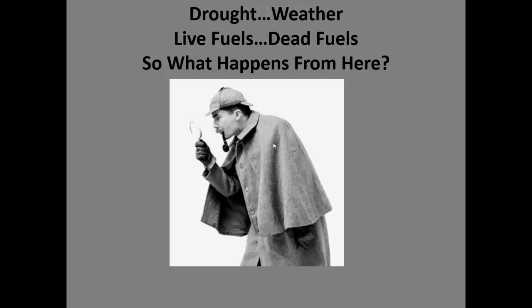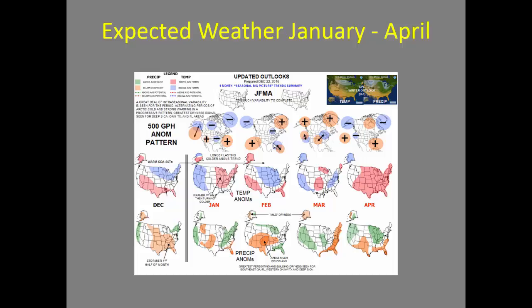Putting these all together, what happens from here as far as the weather? The forecast for January is for cooler than average temperatures across the majority of the Great Basin, perhaps a little drier across Idaho, with some increased moisture across western Nevada where we really need it. Moving into February, it looks like we could see some warmer than average temperatures across the south and drier than normal conditions across the south.